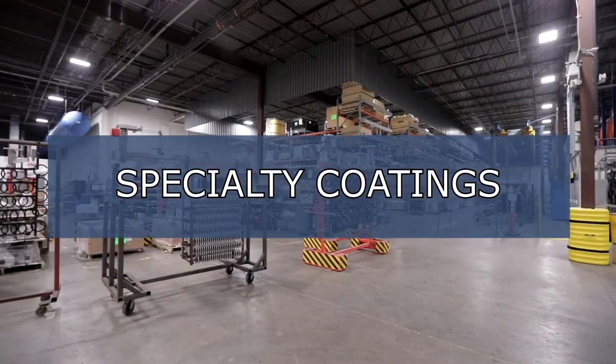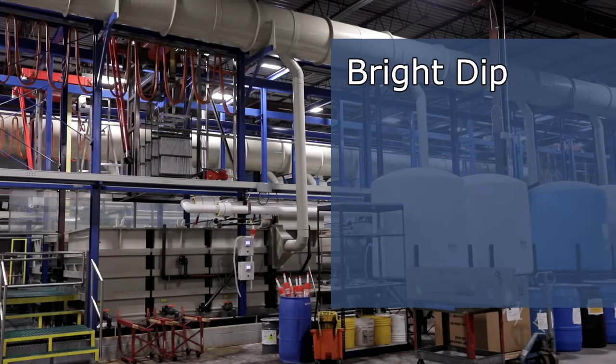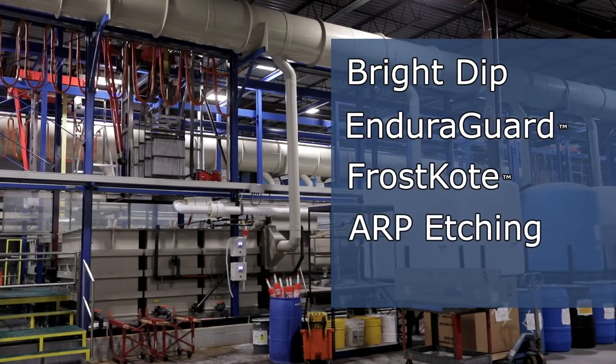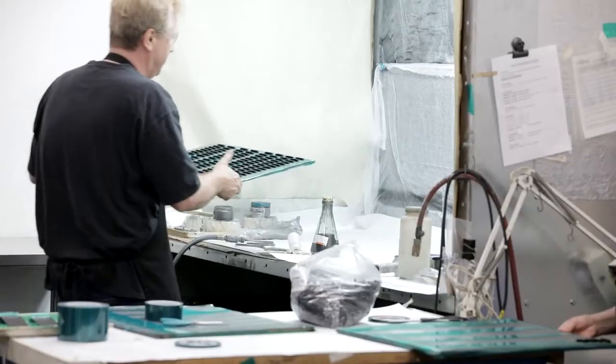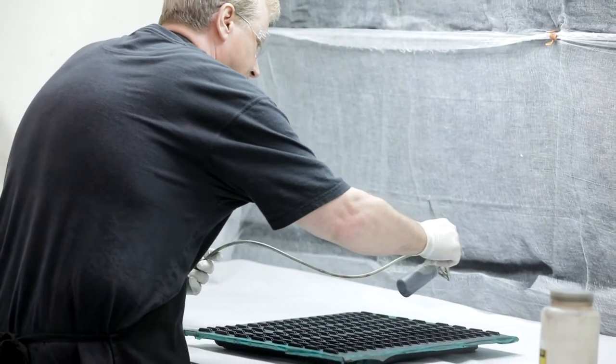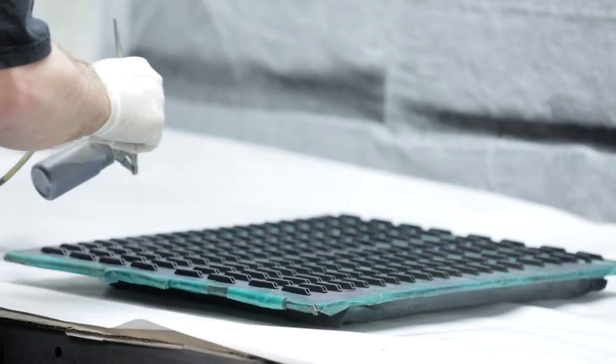We also offer specialty coatings: Bright Dip, Endura Guard, Frost Coat, ARP Etching, and Dry Film. All of our coatings are designed to improve wear characteristics, corrosion protection, aesthetics, and other uses.